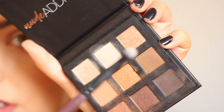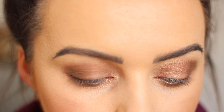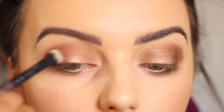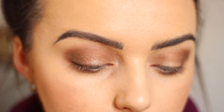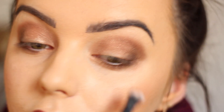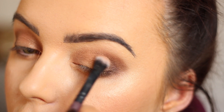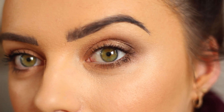Then I'm going to go in with this shimmery bronze, shade it up here, and put that in the middle of the eye. And then this is the finished look.